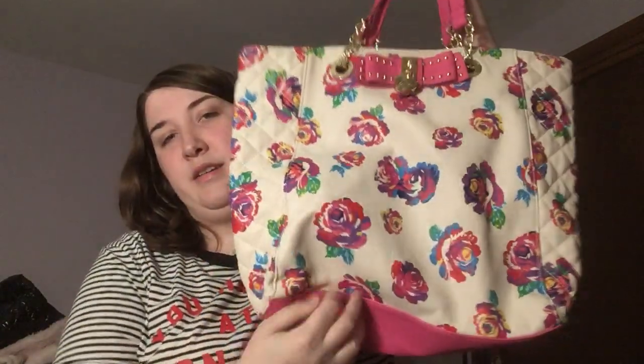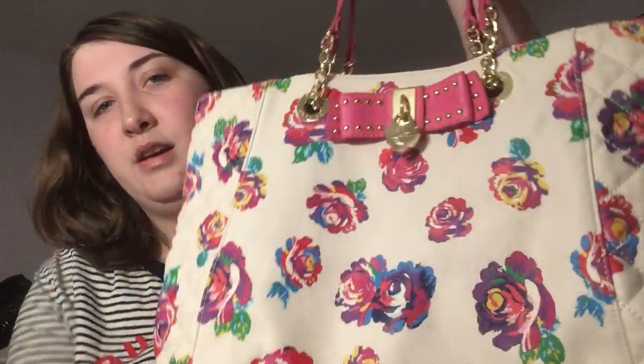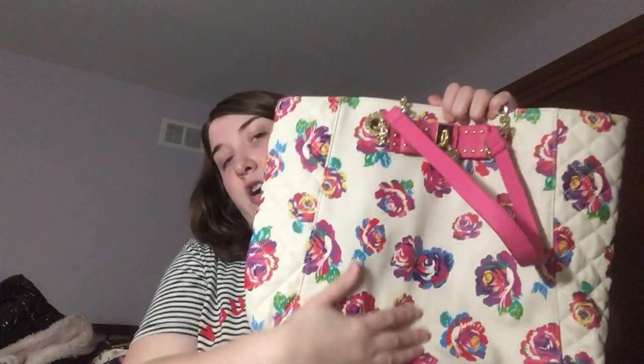Here is this cutie tote bag. I got this one online too. I'm pretty sure I only paid $20 for this one. I love the little lock and the bow, and I love this pattern. I wore this one this summer — it has hot pink straps. The interior is light pink with roses, and it has two front compartments and a zipper. I love the large totes she makes because you can use them for school, work, or whatever — you have plenty of room and it's a stylish bag.